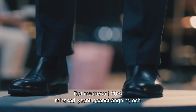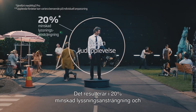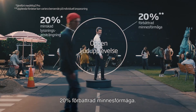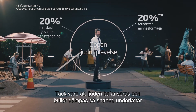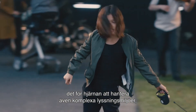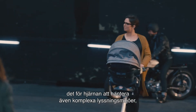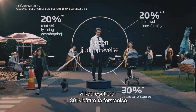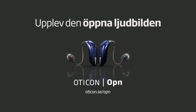Ultimately, this provides users with a 20% reduction in listening effort and ensures that they remember 20% more. And because sounds are balanced and noise removed so quickly, the brain can more easily handle even complex listening environments, resulting in 30% better speech understanding. Open up to the world with Oticon Open.